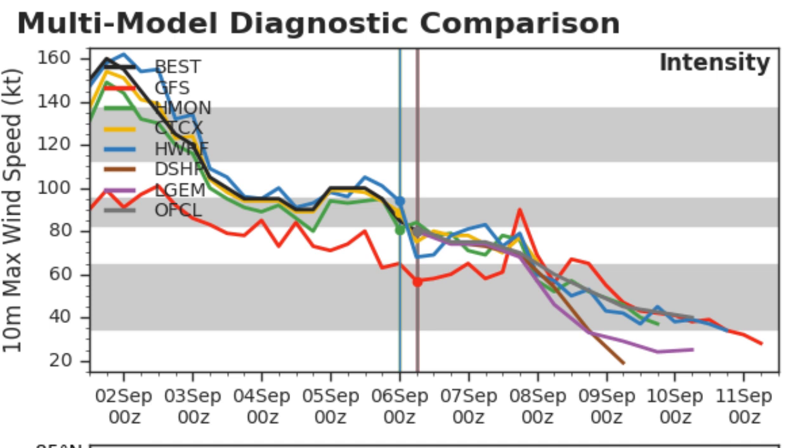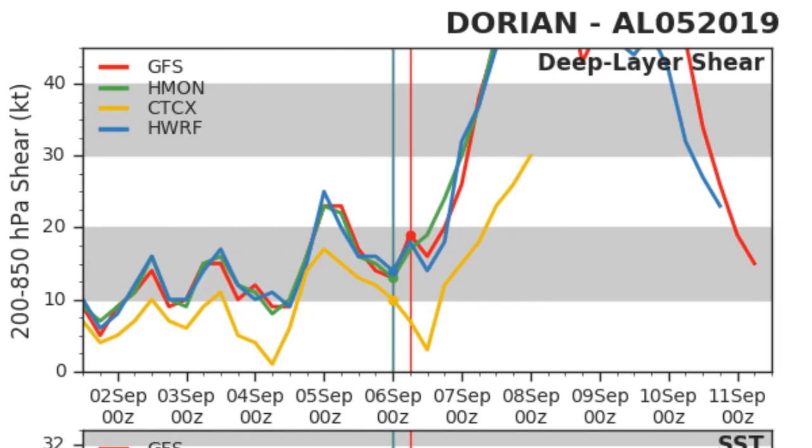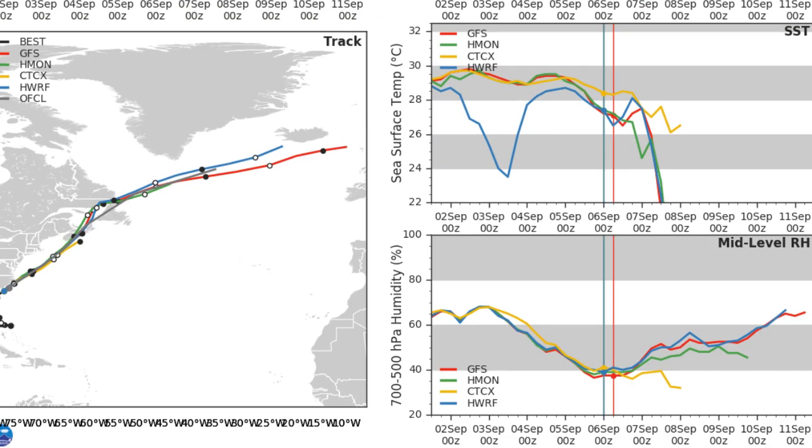The models indicate that the storm is on a weakening trend, but could remain as a Category 1 for quite a while before it either turns post-tropical or weakens further. Wind shear is really ramping up in the next day or two. Sea surface temperatures will remain tolerable for the storm for about a day, and relative humidity is starting to increase again, but that won't really be relevant.